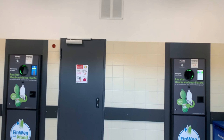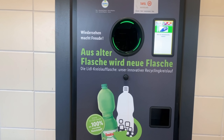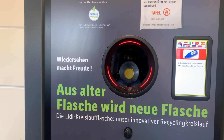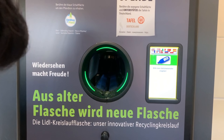Before we go inside, let me show you this machine where we insert our plastic bottles and receive a coupon. You can see the recycling logo on these bottles, which means they are accepted. We will insert a bottle and you will get a coupon. Each plastic bottle gives you 25 cents back.